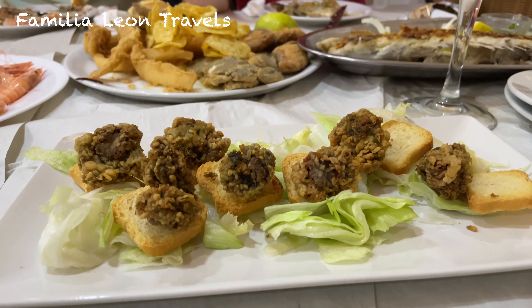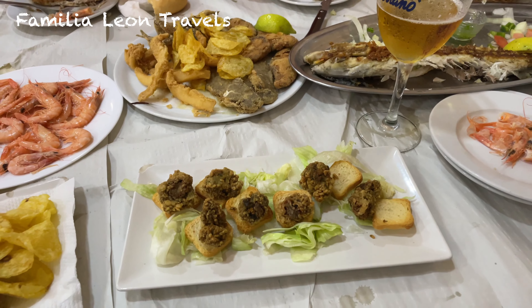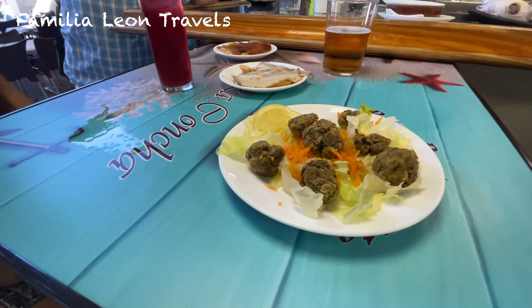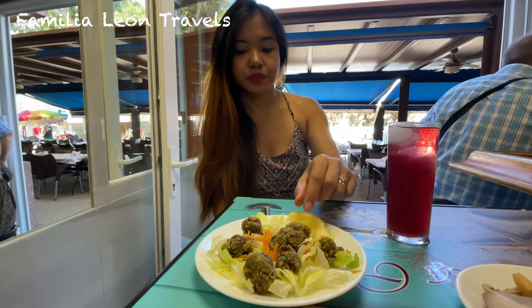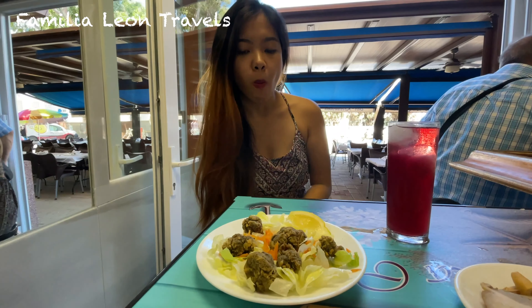The next tapa is ortiguillas. Not so many travelers will know this tapa, but it's really popular here in Cadiz. Ortiguillas are sea anemone that look like algae. Trust me, you need to try this even if it doesn't look delicious before cooking. The most common way to eat them is fried — crispy on the outside, but so juicy on the inside.